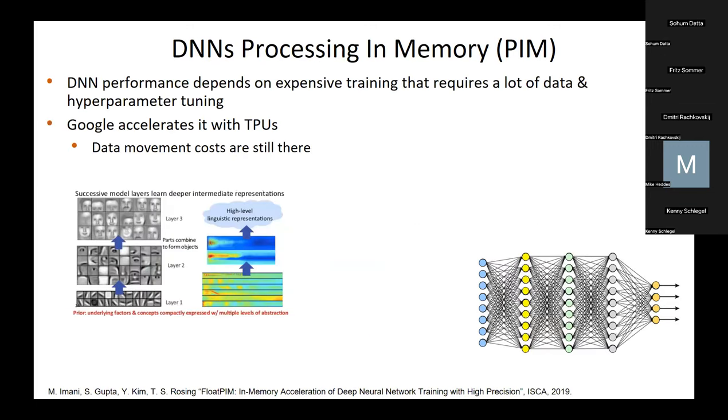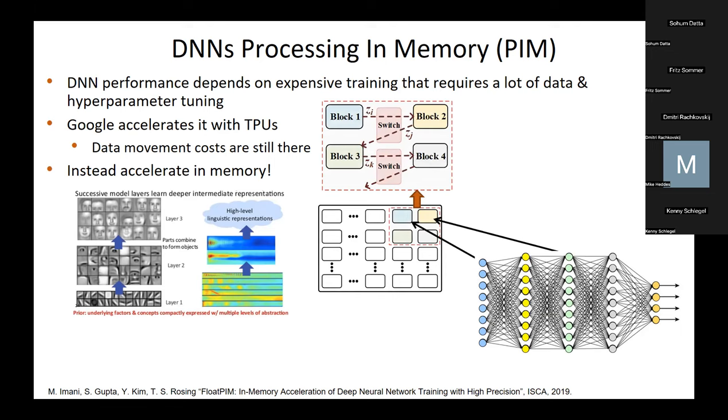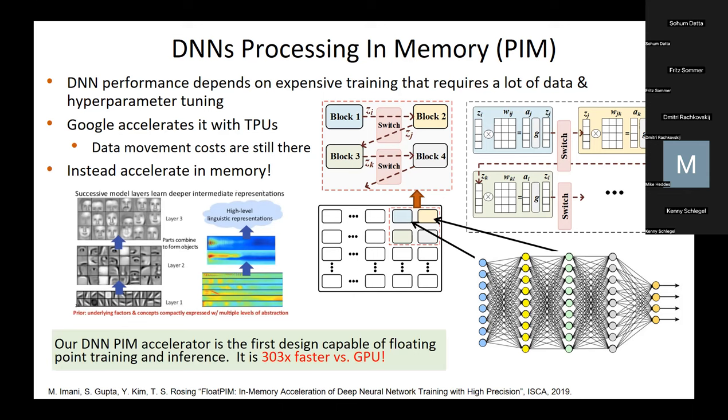I want to show you work that a student of mine did — now faculty at UC Irvine — on accelerating deep neural network training in floating point using processing in memory. We took each layer of a neural network and mapped it onto a particular block in memory. Consecutive blocks were connected using specialized switching, allowing results to move from one layer to another very quickly. We did row-parallel operations: addition, multiplication, and nonlinear operations necessary for floating-point training and inference. Our first deep neural network processing-in-memory accelerator was capable of both floating-point training and inference, and it was 300 times faster than GPU.